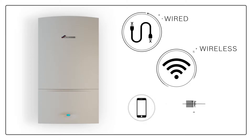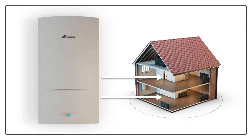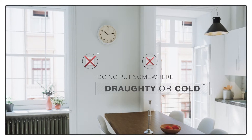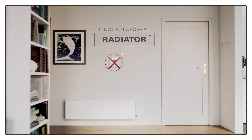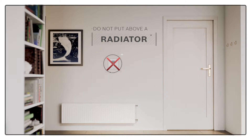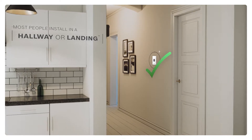Thermostats can be wired, wireless, or even connected to your smartphone. You do need to think about where in your home you're going to put your thermostat though. For instance, you need to make sure it won't be somewhere draughty where it'll think your home is cold all the time, or put it above a radiator where the thermostat will assume that because it's warm where it is, the rest of your home is also that warm. Most people install the thermostat in a hallway or on a landing, as this gives a good indication of the temperature of your whole home.